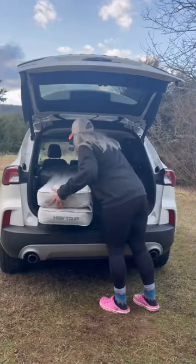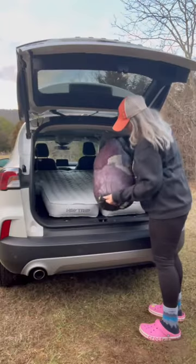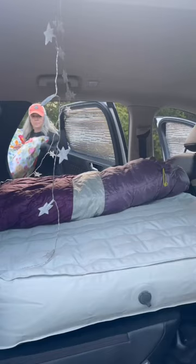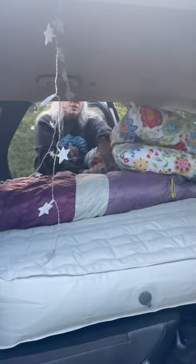Then I blow up my air mattress and throw that in. Next I fluff up my Sierra Designs 20-degree sleeping bag, and to be really comfortable I bring my fluffy pillows from home to sleep with.